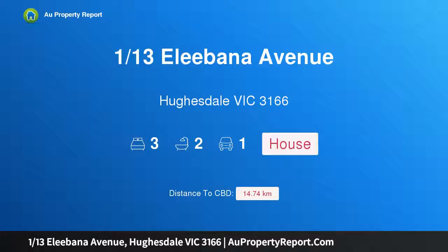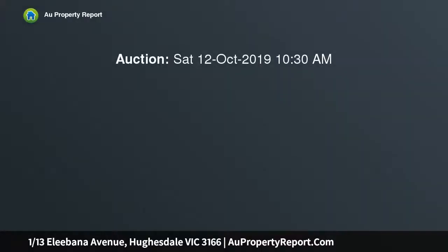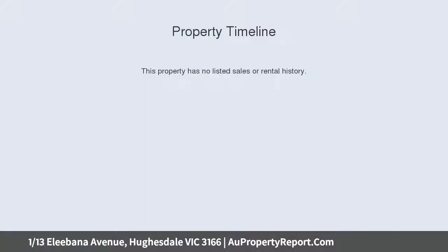Hi, I am glad to introduce property 113 Elibana Avenue, Hughesdale, Victoria, 3166. Charisma, charm and a modern heart, a generous landscape frontage and generous outdoor surrounds are an ideal introduction to this captivating weatherboard home, holding the promise of true lifestyle rewards.